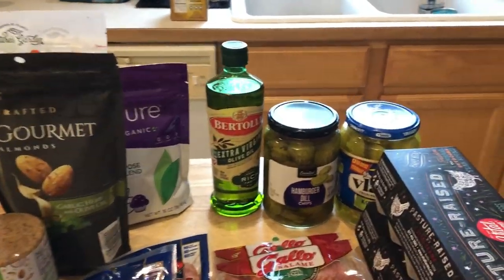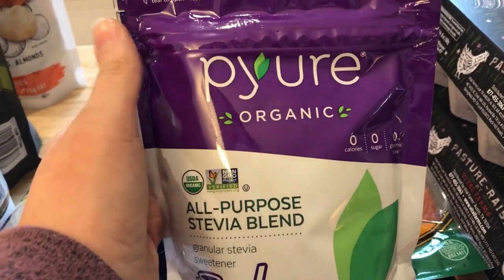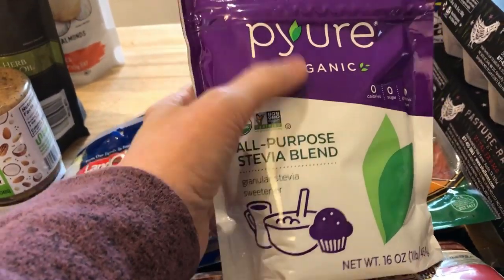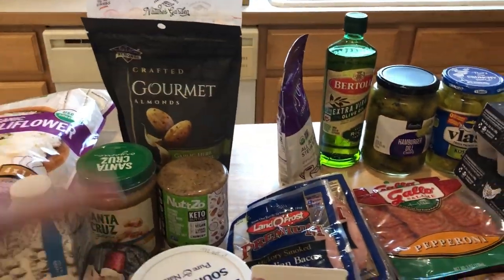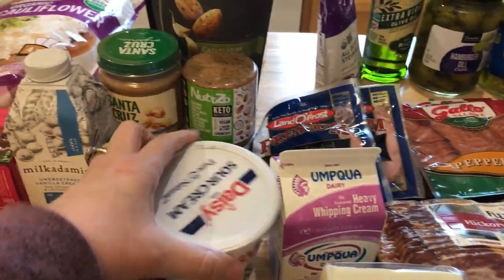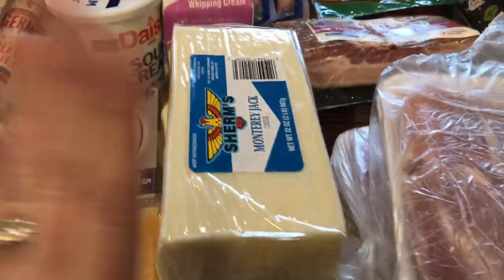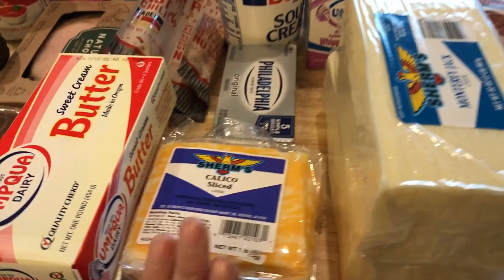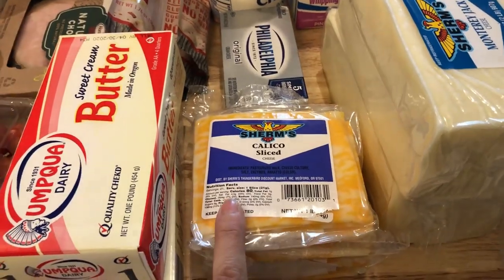This is my favorite sweetener for coffee — it's a stevia-erythritol blend. I also got heavy whipping cream for coffee and keto smoothies, sour cream for the cauliflower bake, Monterey Jack and mozzarella for recipes, sliced cheese for the wraps, and I already have a block of Colby Jack for omelets.